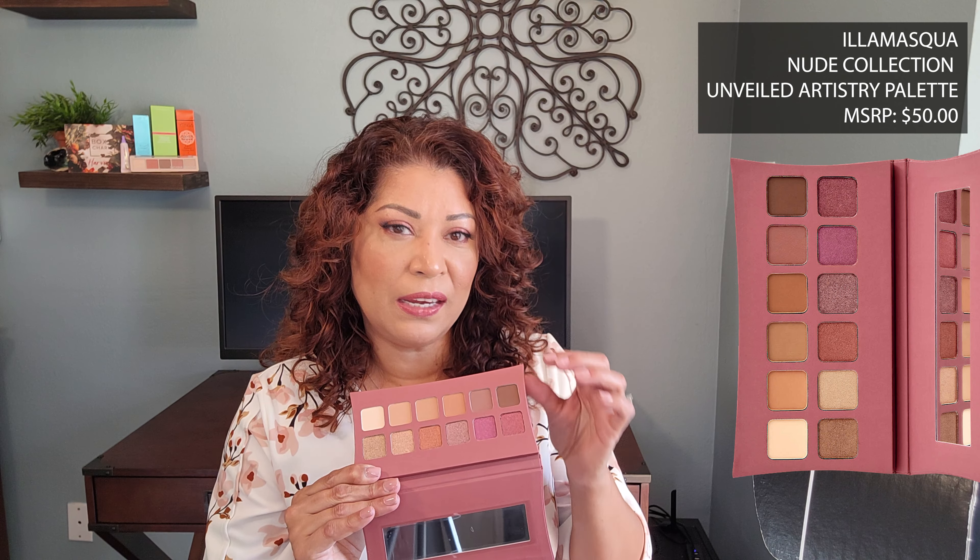The next item, which is also a palette, is from the brand Pure. This is a four-in-one skin perfecting powders face palette. This palette features a stunning mix of bronzer, highlighter, blush, and translucent setting powder arranged in a travel-friendly palette designed to help you sculpt and highlight the perfect look. Accentuate your best features with this exclusive collection, and this retails for $32.